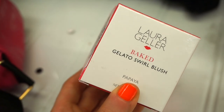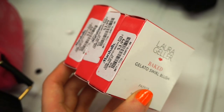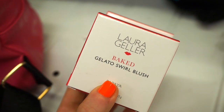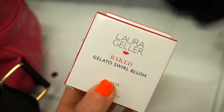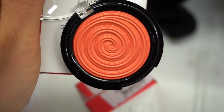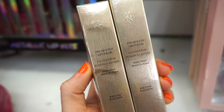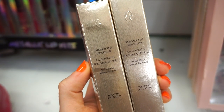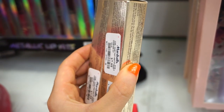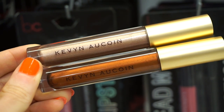Then I wanted to show you guys that they stocked up on these Laura Geller Baked Gelato Swirl Blushes, retailing for $3.99. They're all in the same shade, which is Papaya. Emma mentioned that it used to be $10 and now it's $3.99, so if you guys wanted these, now's the time to pick it up. It's a gorgeous, beautiful summer staple — a stunning orange. I also see that we have these Kevin Aucoin Molten Lip Colors, basically glosses, retailing for $7.99 each. The top shade is in Titanium and the bottom one is in Bronze.